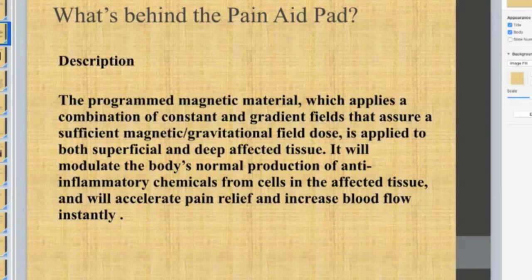What's behind the pain pad? It's a programmed magnetic material which applies a combination of constant and gradient fields that assure a difference in magnetic and gravitational fields. This dose is applied to both superficial and deep affected tissues. It will modulate the body's normal production of anti-inflammatory chemicals from cells in the affected tissue and will accelerate pain relief and increase blood flow instantly.